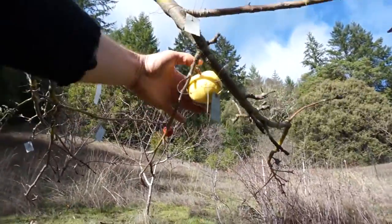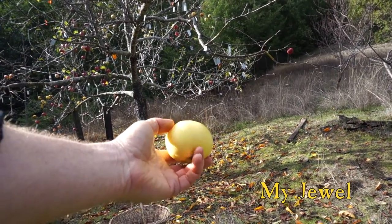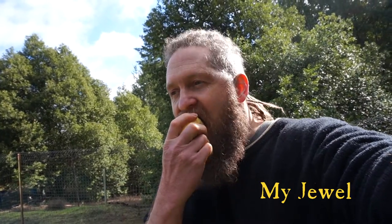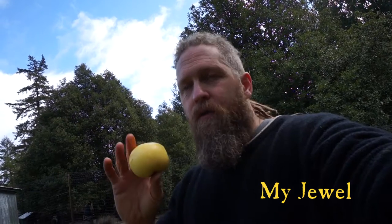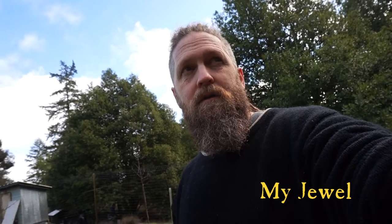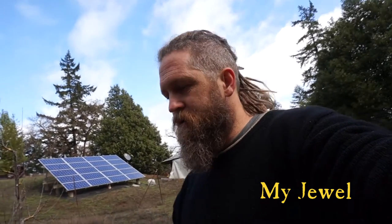We're going to start with this one called My Jewel. It tastes like bananas — the flavor just gets stronger and stronger, really strong, almost artificial banana flavor. It's a good storage apple by all accounts, but this is a little late for it; it's getting a little soft. I'm going to ditch this variety because I don't like bananas, and this is a continual problem with yellow-fleshed varieties. So the chickens get to eat this one.